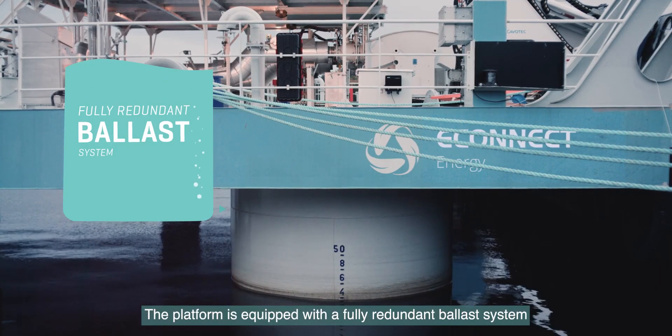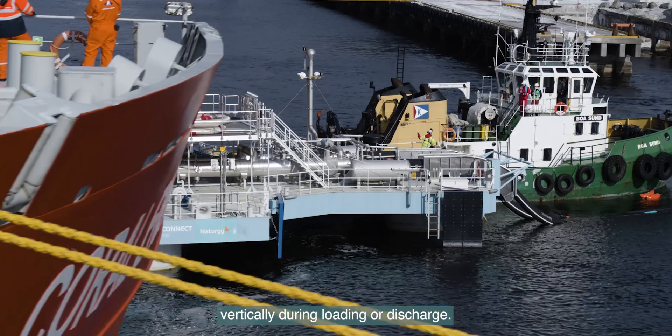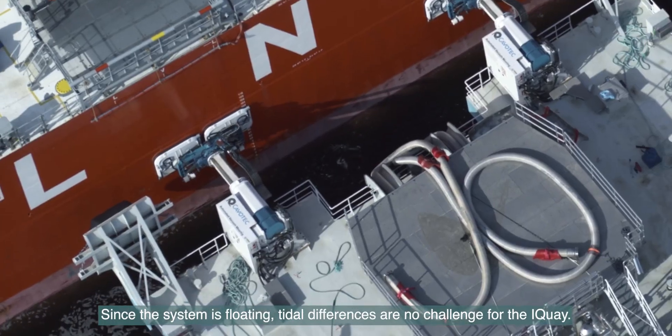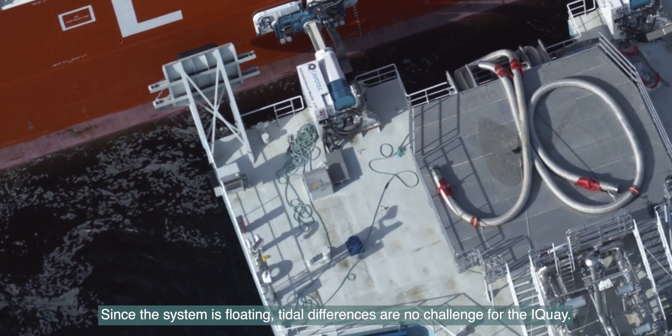The platform is equipped with a fully redundant ballast system that enables the unit to follow the ship vertically during loading or discharge. Since the system is floating, tidal differences are no challenge for the I-Key.